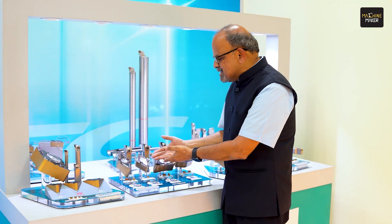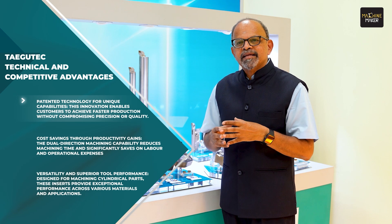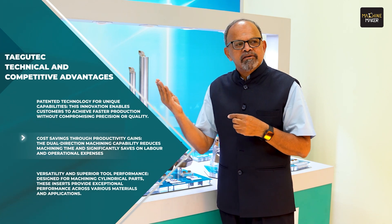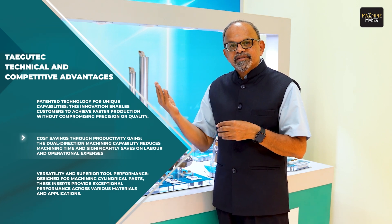So we have now developed a range of insert products for machining cylindrical parts, where these inserts can machine both in the forward direction as well as in the return direction. This is very significant.